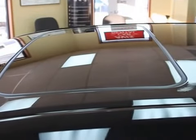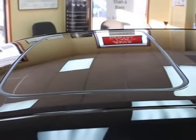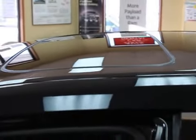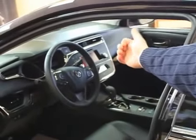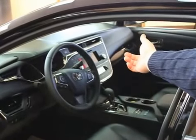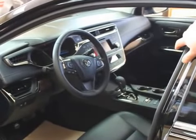Up here there's a power moonroof; there's also an optional JBL system in the limited with a power sunshade on the back window. Even in the XLE base model like this one, the audio system is Bluetooth-connected.